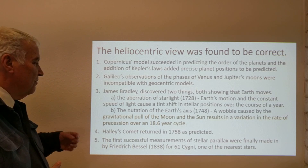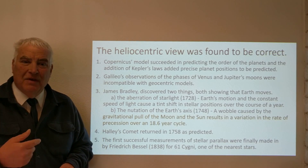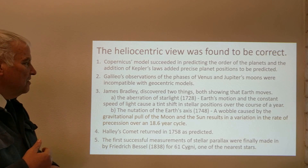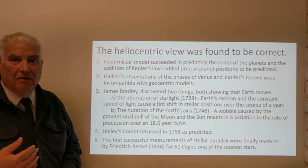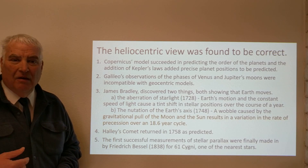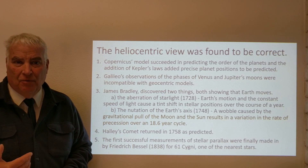Both of those discoveries strongly indicate that the Earth is moving. The premise of the geocentric models — that the Earth is not moving — is shown to be false, because the Earth is moving in several different ways.